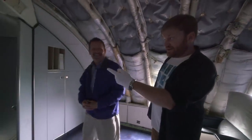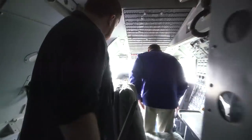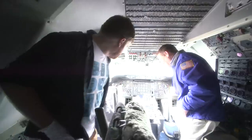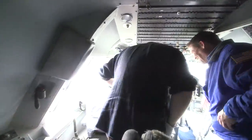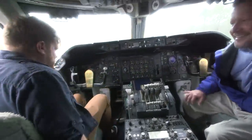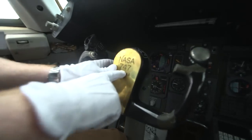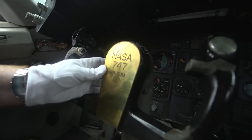We're going upstairs. You know where I want to be — I want to have a look up here. Let's go sit in the cockpit. Have a seat in the captain's chair. Look at this — this is almost the best bit. It says NASA 747 on the steering wheel. Like you could forget.